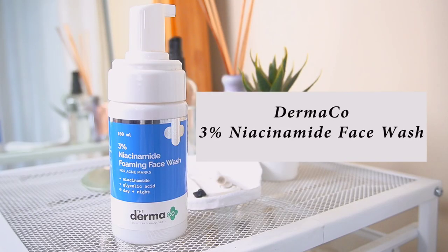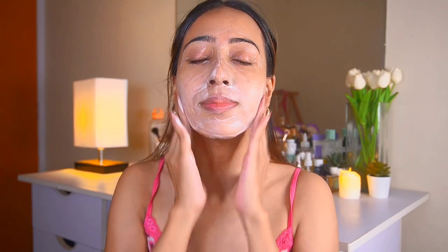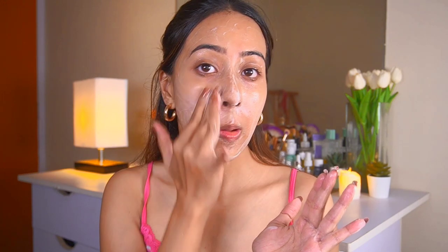The cleanser I've been using currently is the 3-percent NAS foaming face wash from Dermaco. I just take one pump and cleanse my face. This cleanser is actually fragrance free, which is why I really like it.